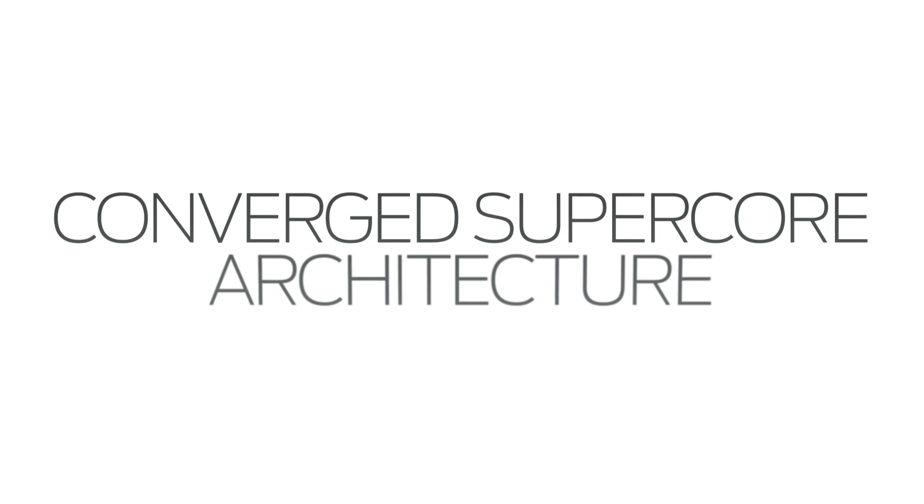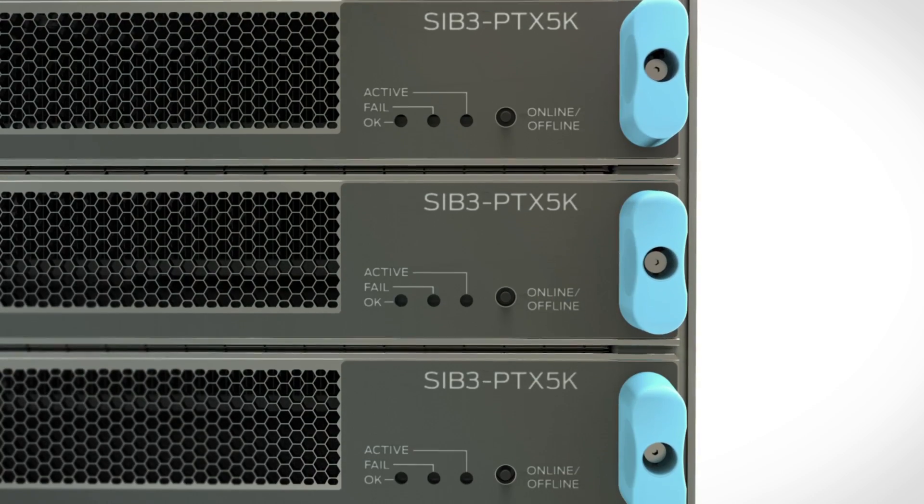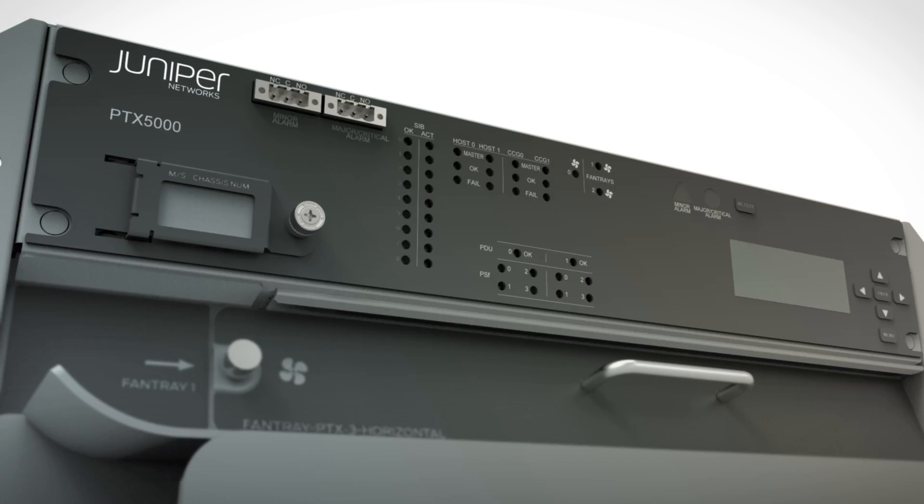Juniper announced the Converged SuperCore architecture a few years ago because we saw the opportunity service providers had to collapse their packet and their optical layers of their network. And the latest version of the PTX continues that tradition.